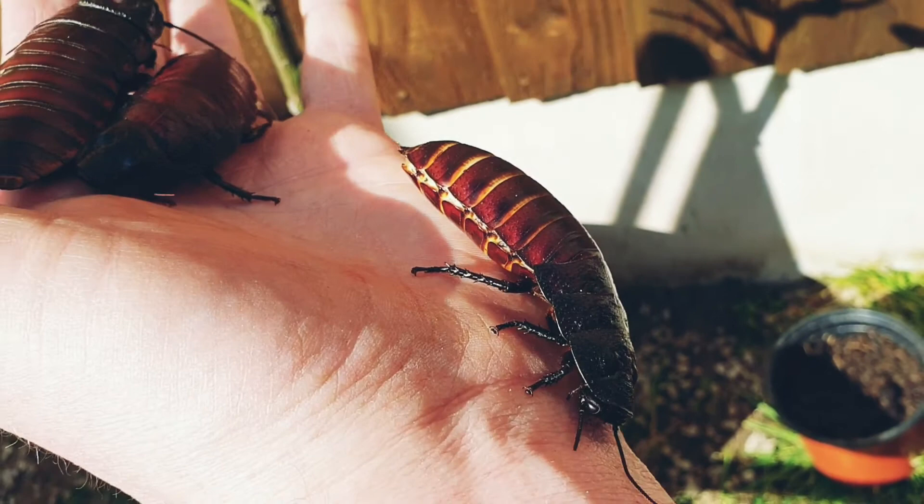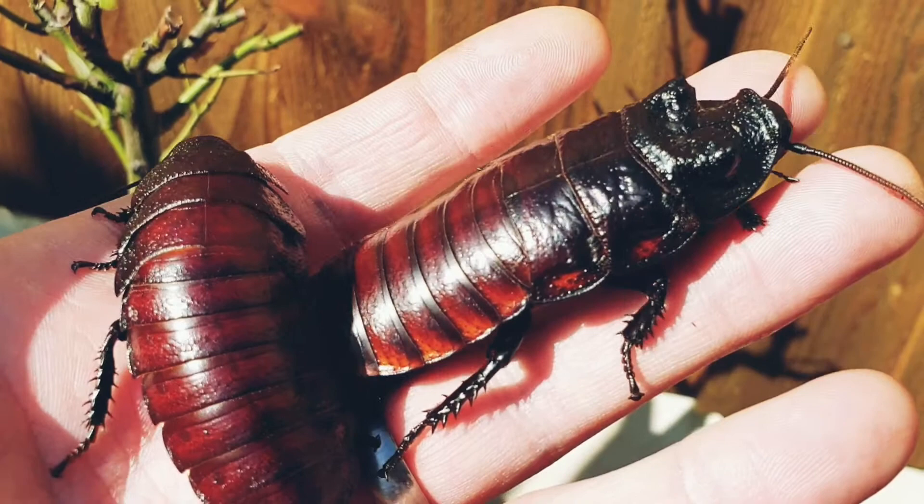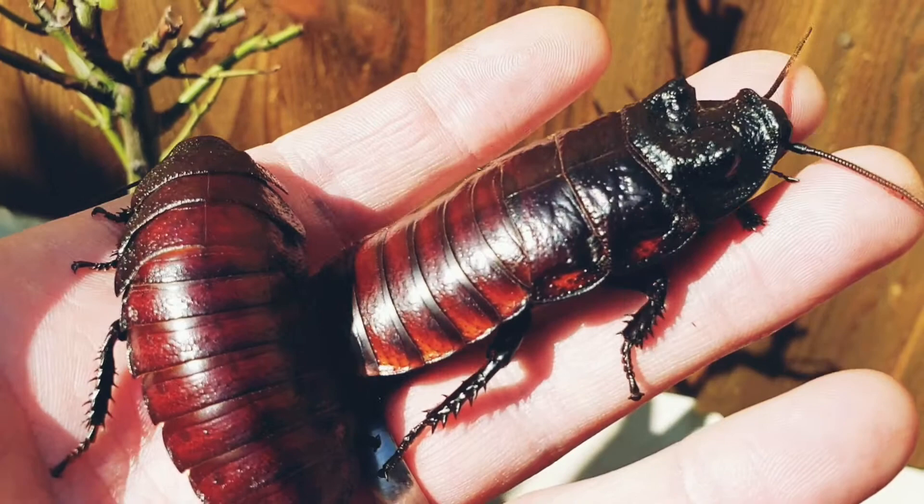The males use those horns to headbutt each other to try and get the best-looking girlfriend cockroach. While most insects lay tiny eggs, the mummy cockroach develops the eggs inside her body and then gives birth to up to 60 baby cockroaches. They've also got hooks on the bottom of their feet which allow them to climb up walls, faces, and noses of silly people like this!